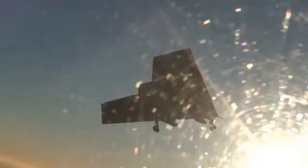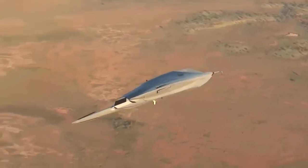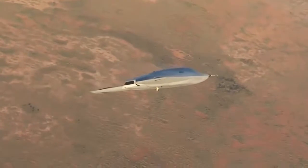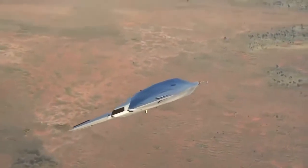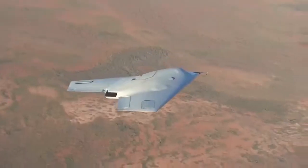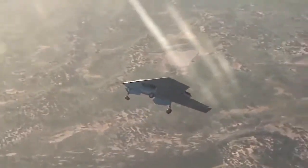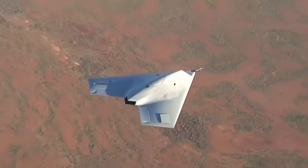It has a wingspan of approximately 33 feet and a total length of just over 39 feet. One of the key roles of the aircraft, according to BAE Systems, is to deploy weapons deep within enemy territory. This is made possible by the aircraft's use of stealth technology to avoid enemy radars. The aircraft will be able to carry a variety of weapons, enabling it to strike targets located in the air or on the ground.